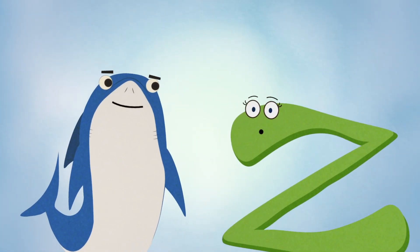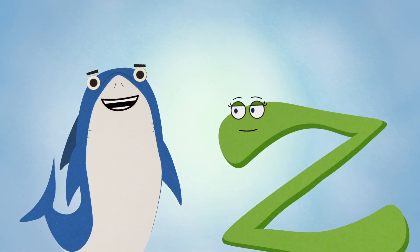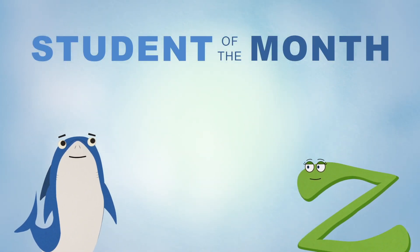It's Sharky and Zoomy, and we're here to highlight another awesome young Freedom Scientific user as the newest student of the month.